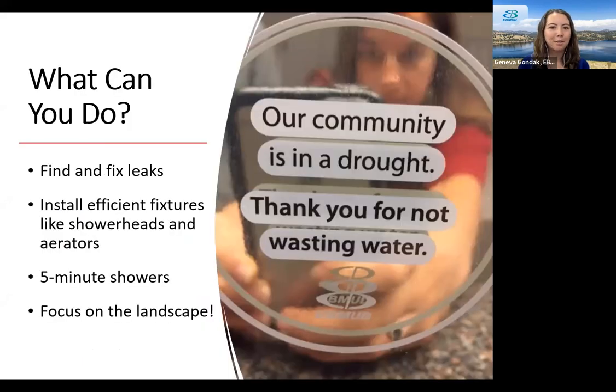Since we're in a drought, what can you do? We can all take simple actions like finding and fixing leaks in our home — checking toilets and irrigation systems for leaks primarily. We can install efficient fixtures like efficient showerheads or aerators on faucets. We can make small behavior changes like shorter showers — I always recommend getting a five-minute shower song. And more than anything else, we can focus on the landscape and outdoor water use, since that's where we can see perhaps the most savings by making simple changes to how we irrigate and maintain our landscapes.